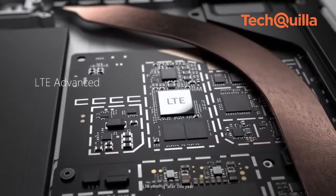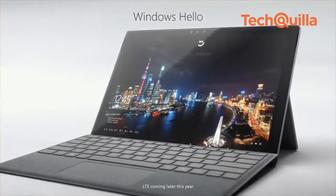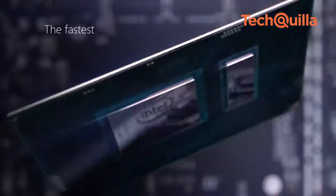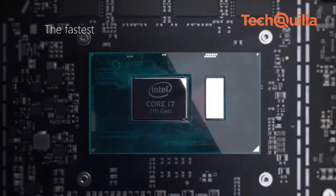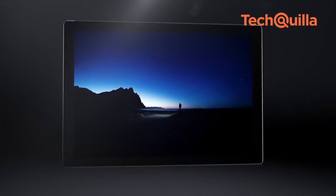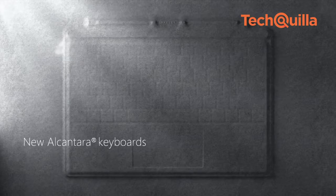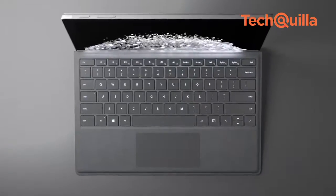The configuration with Intel Core M3, 128GB SSD, 4GB RAM, and Intel HD Graphics 615 is priced at Rs. 64,999. The variant with Intel Core i7, 512GB SSD, 16GB RAM, and Intel Iris Plus Graphics 640 is available for Rs. 1,82,999.